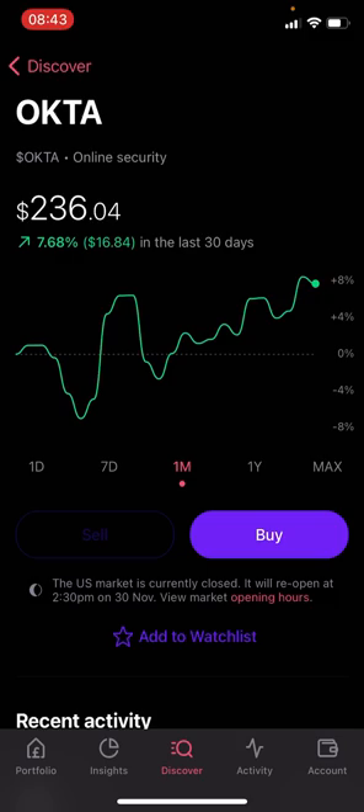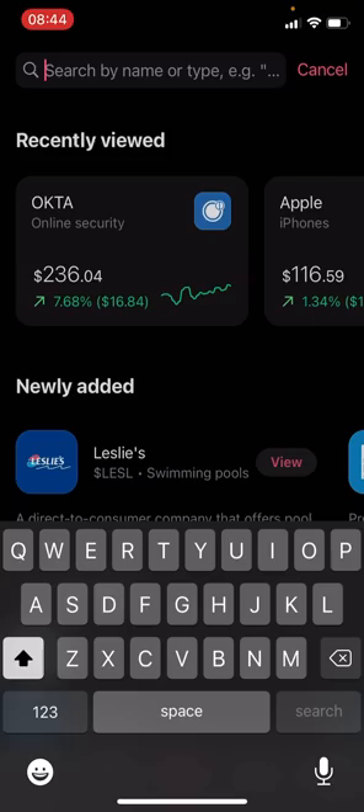COVID definitely helped Okta go further than it might have otherwise, but it's a solid business regardless. My reason for selling is portfolio consolidation. I've had as many as 26 holdings and I'm trying to focus down to six or seven key positions. General financial advice says diversify across 30 holdings, but I think I'm a better investor when I focus on fewer businesses. This is purely a strategic decision, nothing against Okta itself.